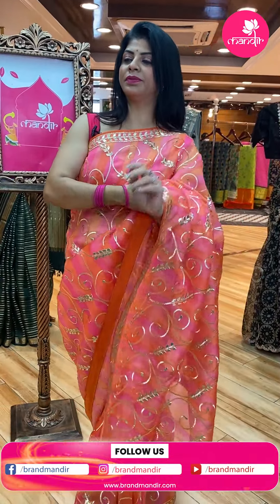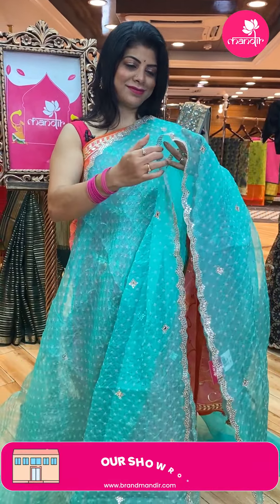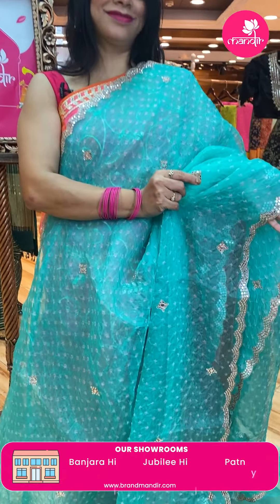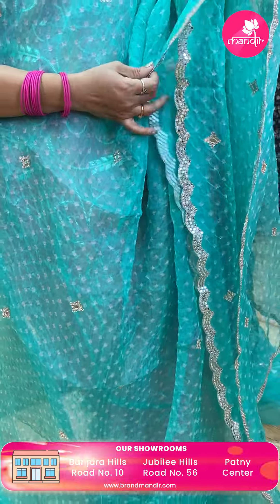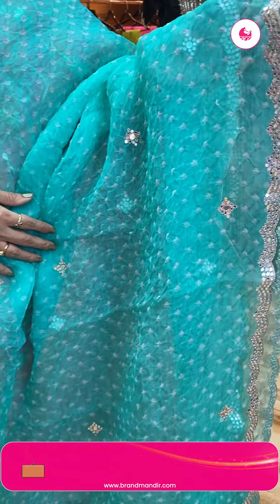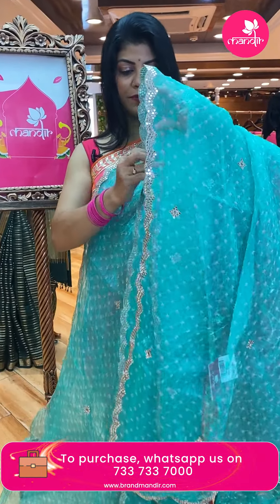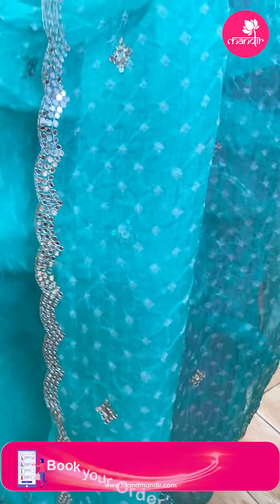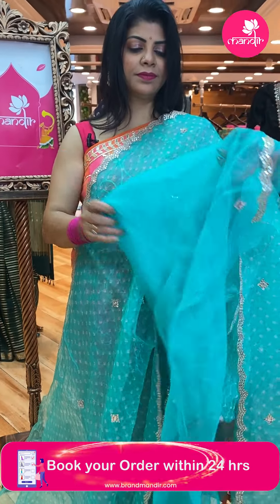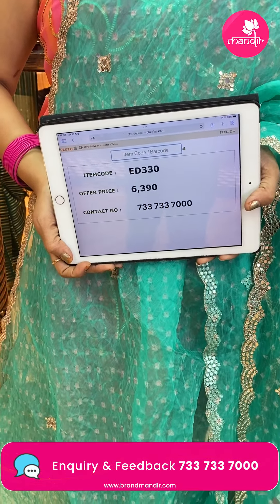Next saree — a kora sea green saree with mirror work butas, bandini and crushy bandini border, cut work border. Running pallu ended up with cut work border. Self blouse. Saree price: 6,390 — ED330 is the code.